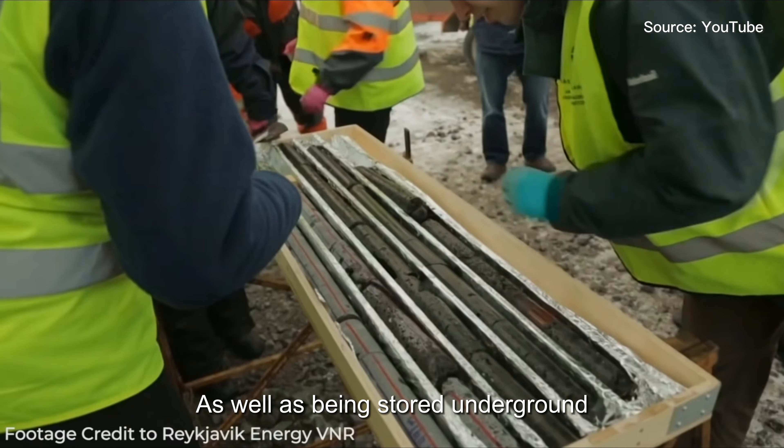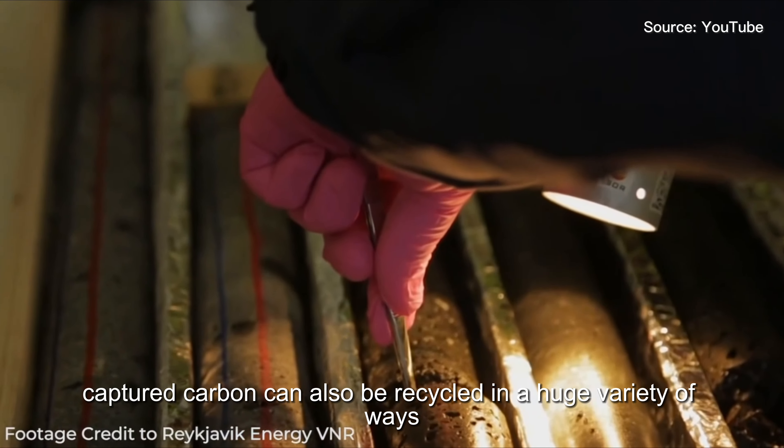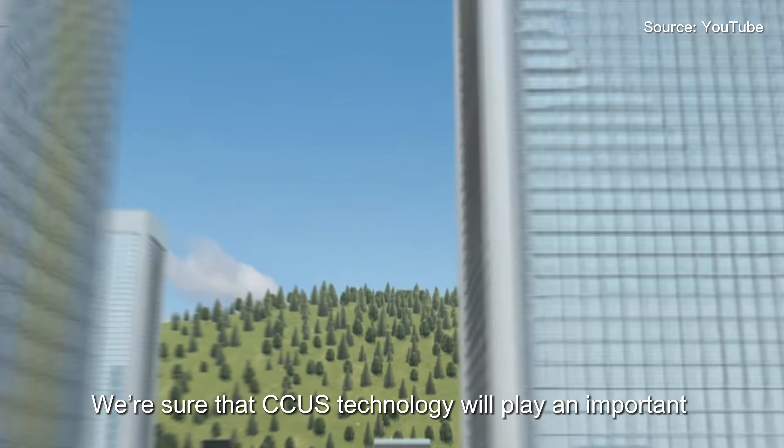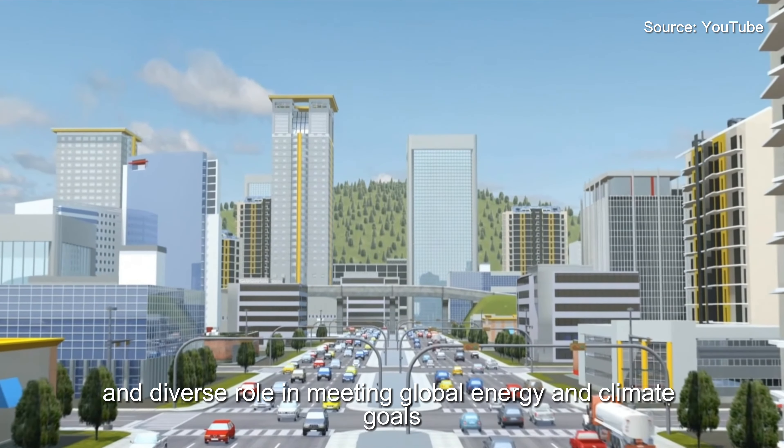As well as being stored underground, captured carbon can also be recycled in a huge variety of ways. We're sure that CCUS technology will play an important and diverse role in meeting global energy and climate goals.